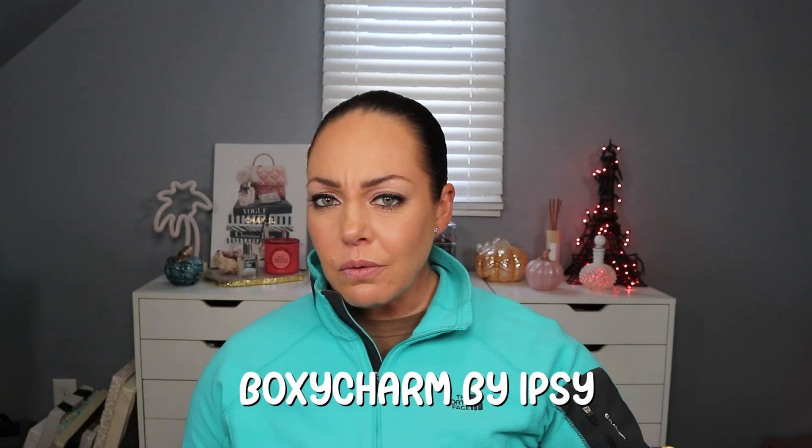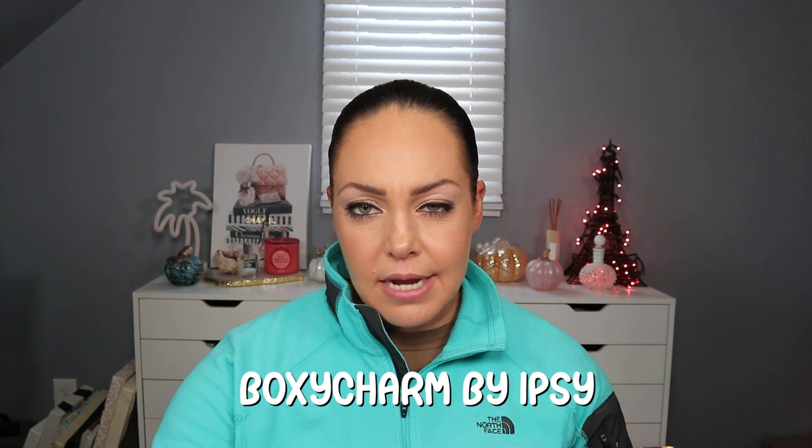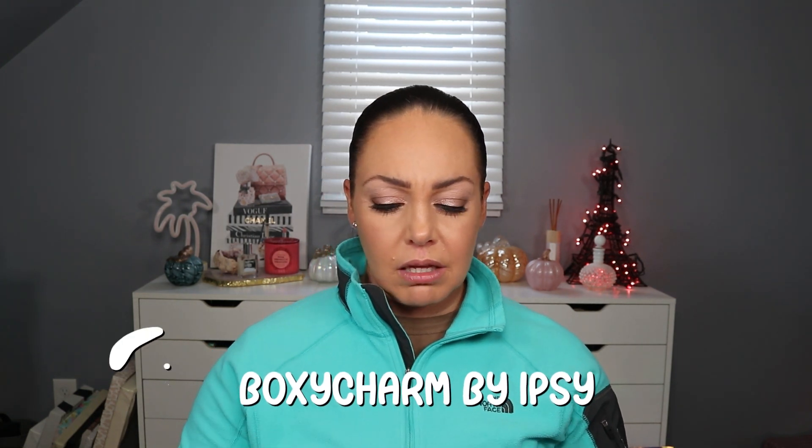And then we have BoxyCharm by Ipsy. So I don't think this is Luxe — I think that's next month. All the way at the bottom we have BoxyCharm Glamoline. It looks like it has some details for the items, and I think the other items I can get the details on their app.